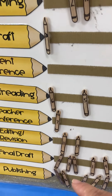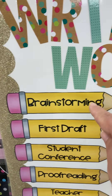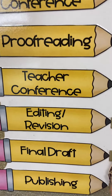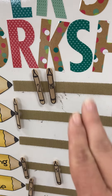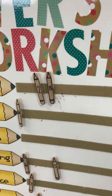In order to get down to publishing, I have brainstorming, first draft, student conference, proofreading, teacher conference, editing, revision, final draft, and publishing. They know that they cannot move their stick down until Miss Rickman tells them to, but they have to keep track of their number.